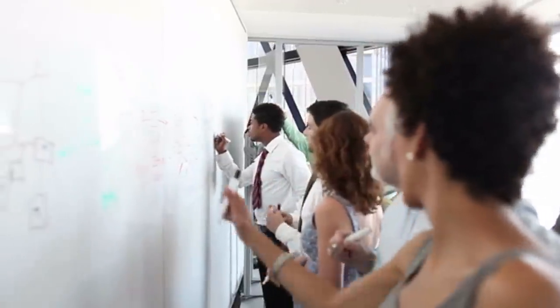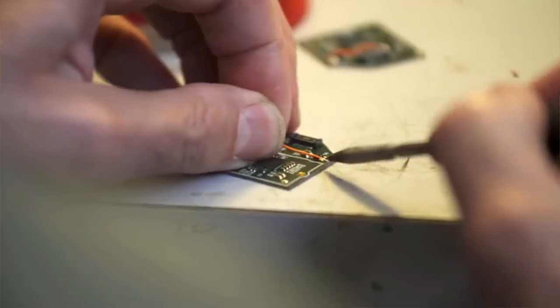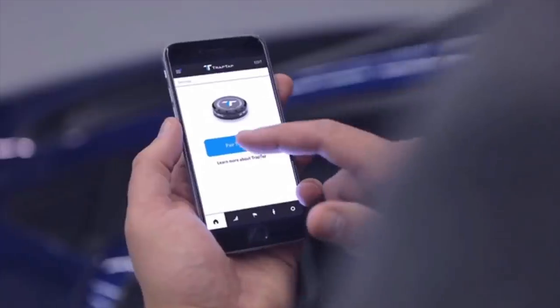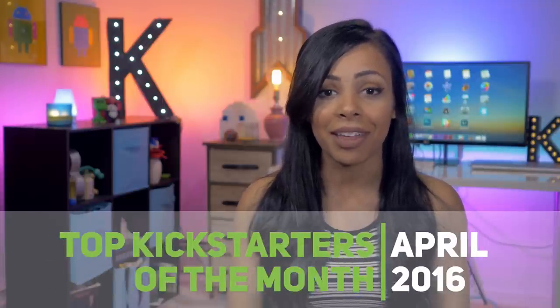Kickstarter has always been a great platform for creators to gather up supporters, create a community, and have their dreams come true. And for consumers, it's a great way to take a peek into the future to see what new exciting technology is on its way. Hello everybody, it's Crystal Laura, and this is Top Kickstarters of the Month.